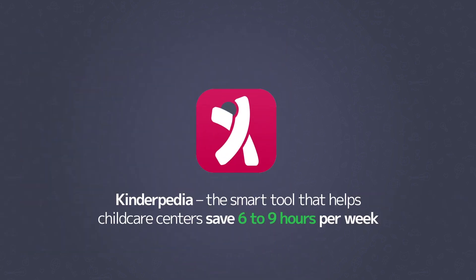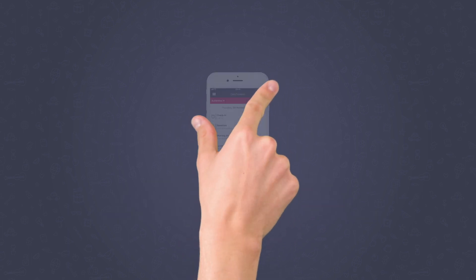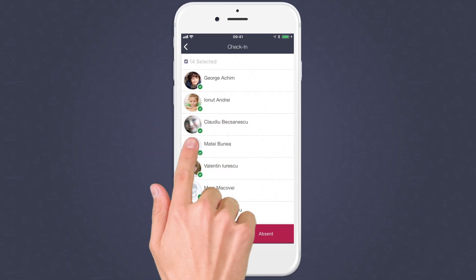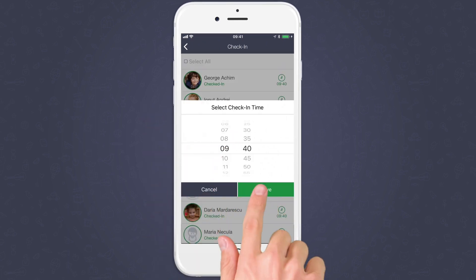Meet Kinderpedia, the smart tool that helps child care centers save six to nine hours per week while keeping parents connected and engaged. Instead of the classic pen and paper, the daily check-in is now done with just a few taps.